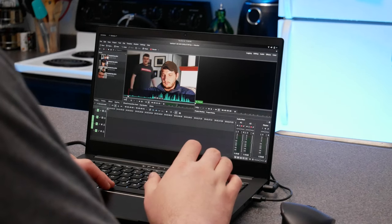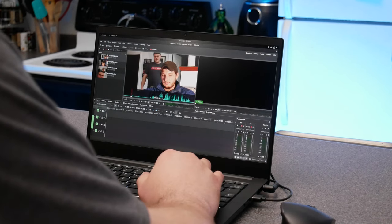Is it a necessity? No. If you're a hobbyist, you can absolutely edit using a single screen. In fact, in much of this series, that's exactly what I did, and for years, that's what I did when I was running my YouTube channel.